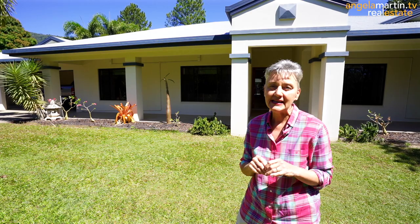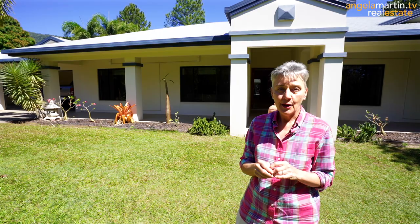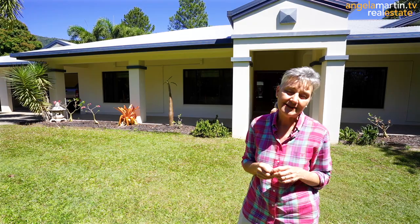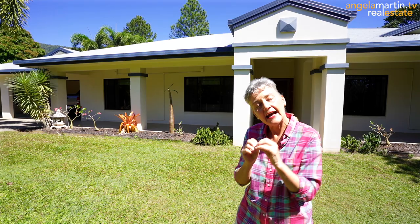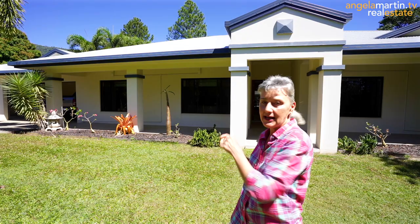Hi, I'm Angela Martin and welcome to number two James Cook Drive in Kawarra Beach. It's so rare to find a property at Kawarra Beach that not only offers a brilliant location but a house that is big enough genuinely for the extended family, plus plenty of space for cars, toys, boats, and trucks. You also have that intimate privacy with breathtaking mountain views on a whopping one acre of fully fenced tropical gardens. Let's go in and explore.